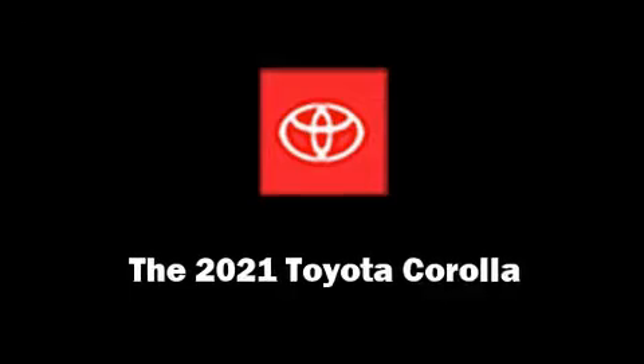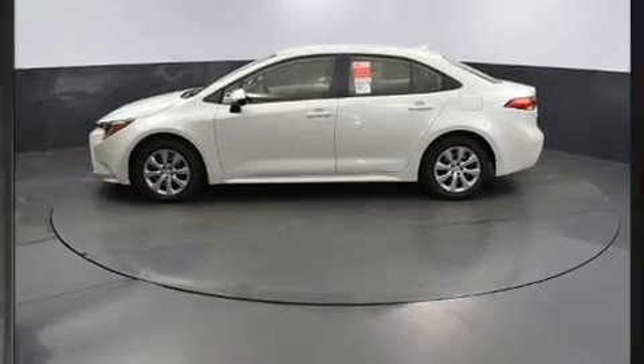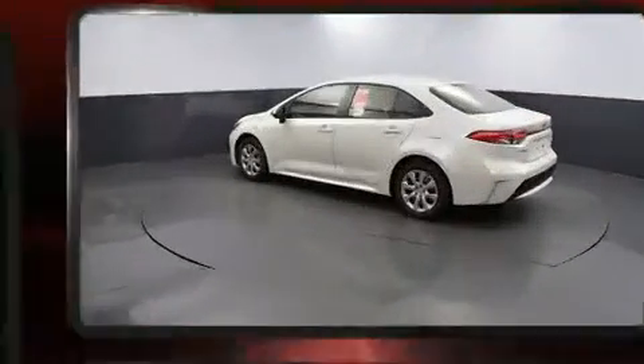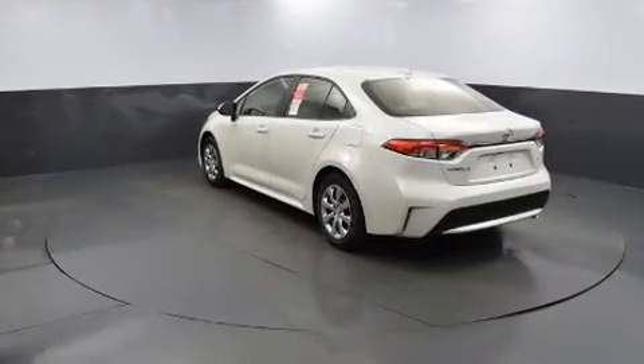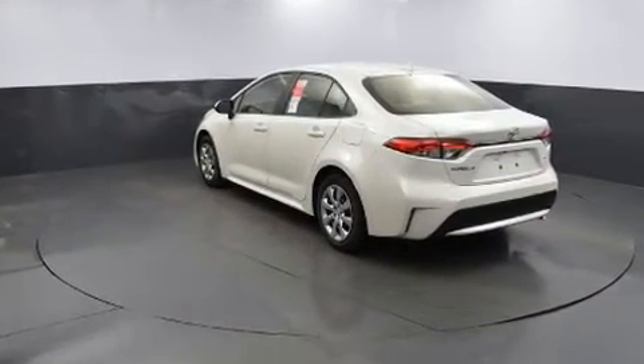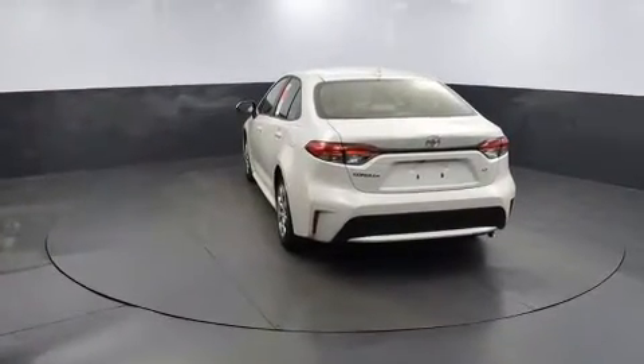Experience driving perfection in the 2021 Toyota Corolla. This four-door, five-passenger sedan is ready to drive off the showroom floor. Smooth gear shifts are achieved thanks to the efficient four-cylinder engine, and for added security, Dynamic Stability Control supplements the drivetrain.